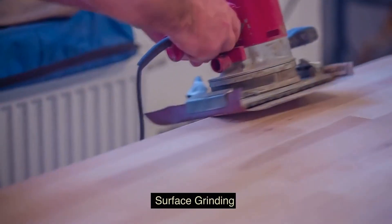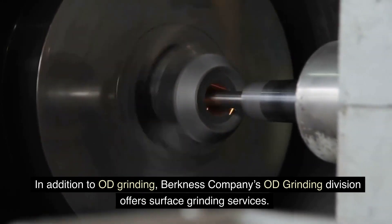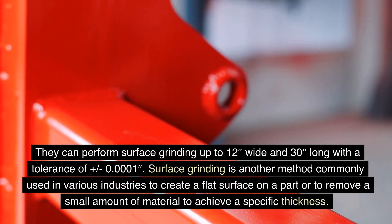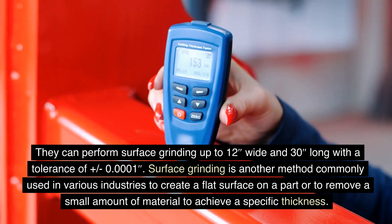In addition to OD Grinding, Berkness Company's OD Grinding Division offers surface grinding services. They can perform surface grinding up to 12 inches wide and 30 inches long with a tolerance of plus or minus 0.0001.